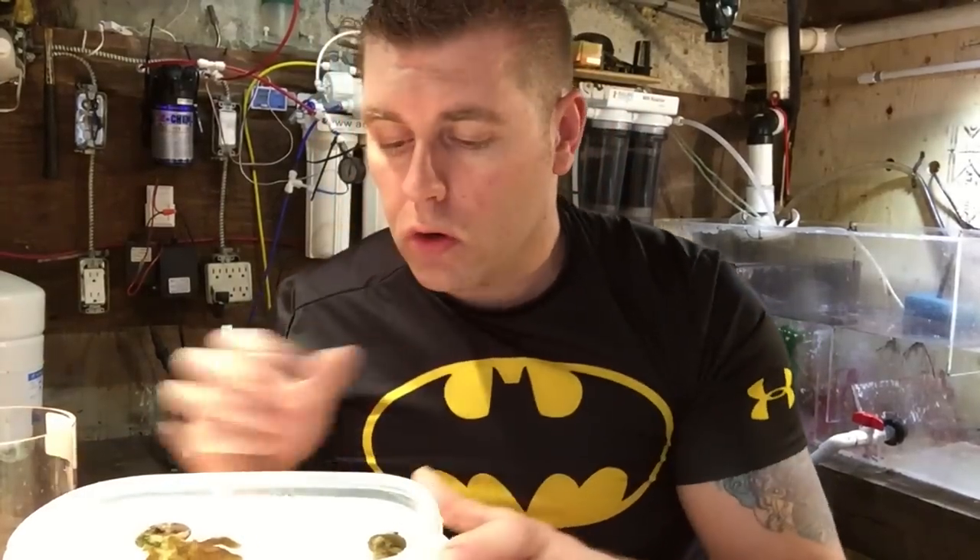Hey YouTubers, Farm Boy Reef here. Welcome back for another episode of Coral Fridays, where I go to my local fish store and try to find a new coral every Friday — a new little treasure. Today I got two corals and a different shrimp to show you guys.